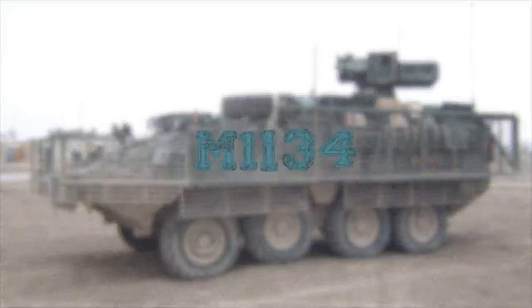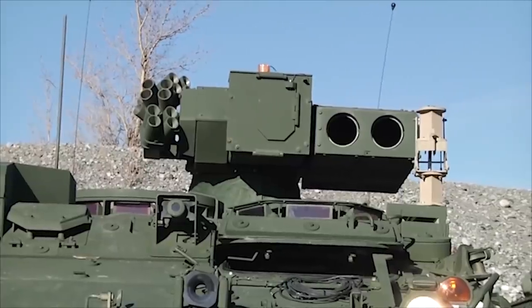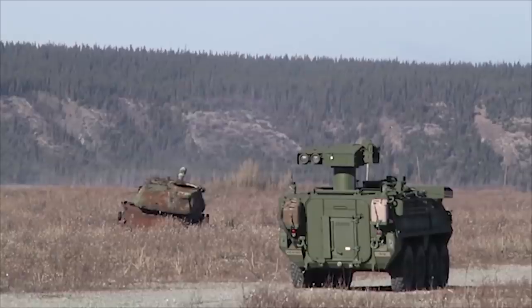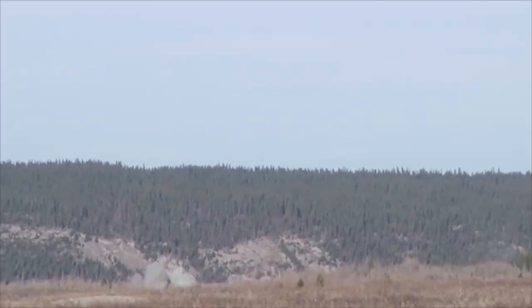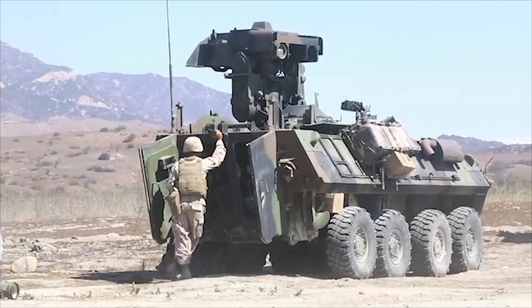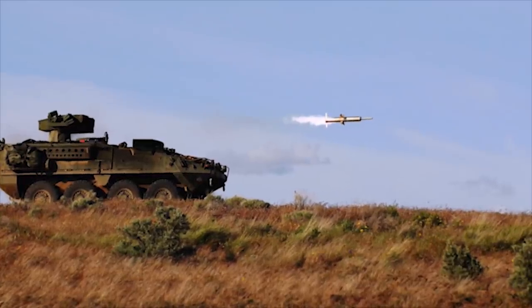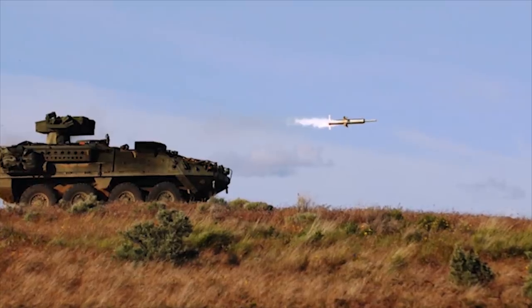M-1134. The M-1134 Stryker is a long-range anti-tank missile carrier and the brigade's primary anti-armor system, capable of defeating any armored threat even at extended ranges. The M-1134 is used in Stryker brigades in separate anti-tank companies. It fires TOW-2 heavy anti-tank guided missiles and is also compatible with older TOW missiles.